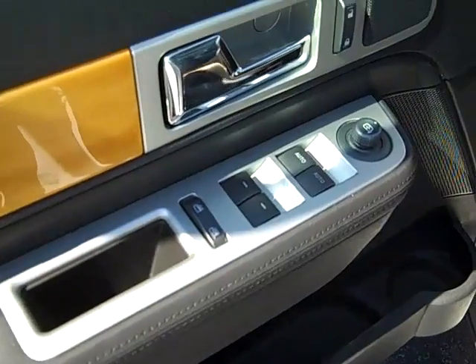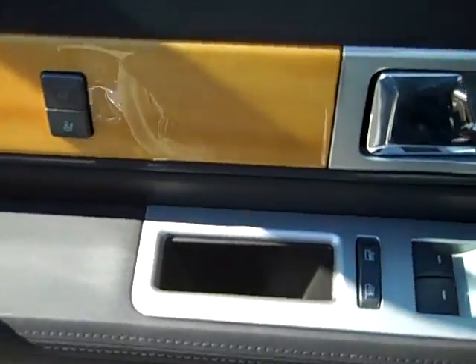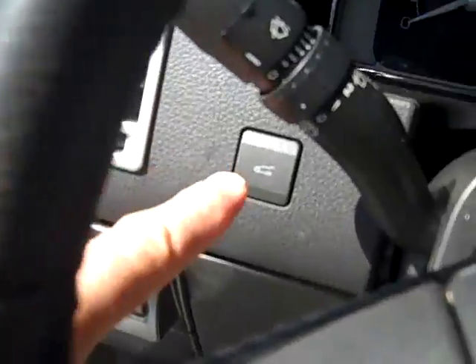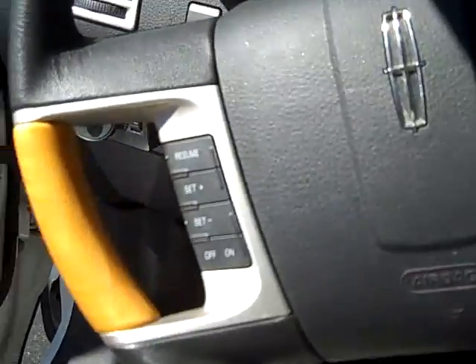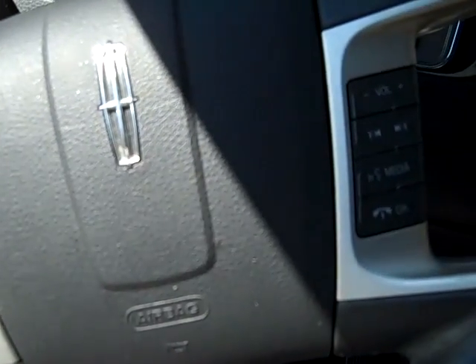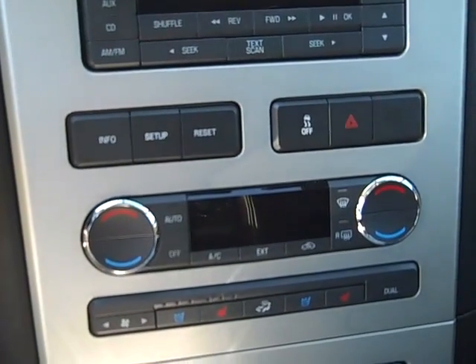Power windows, locks, mirrors, driver memory 1 and 2, and wood grain accents on the inside. Power rear hatch. Redundant radio and cruise control buttons on the steering wheel. Dual automatic climate control.